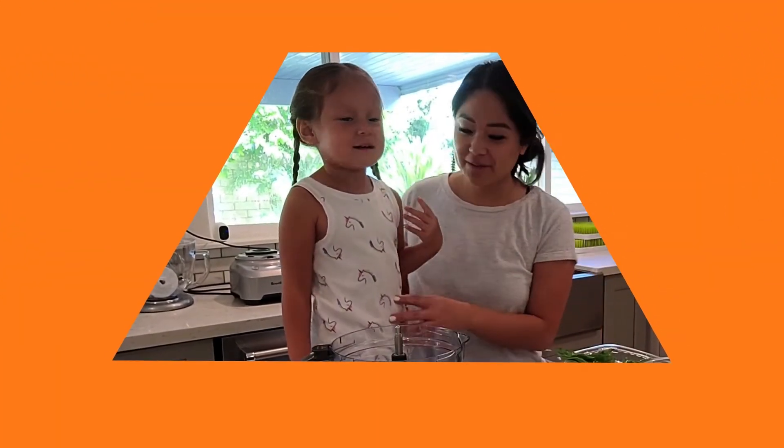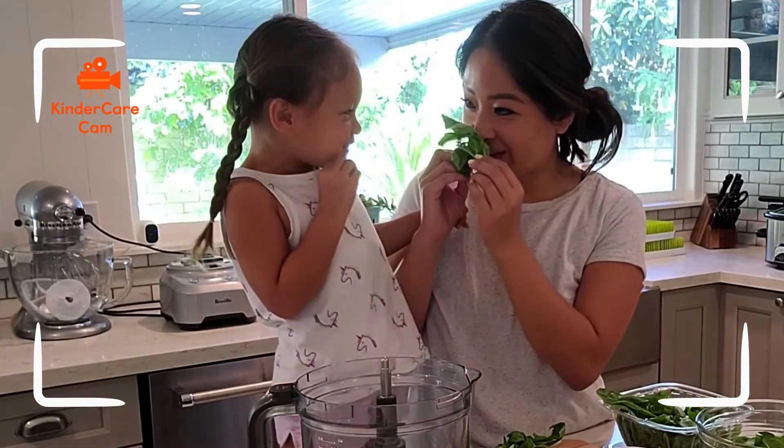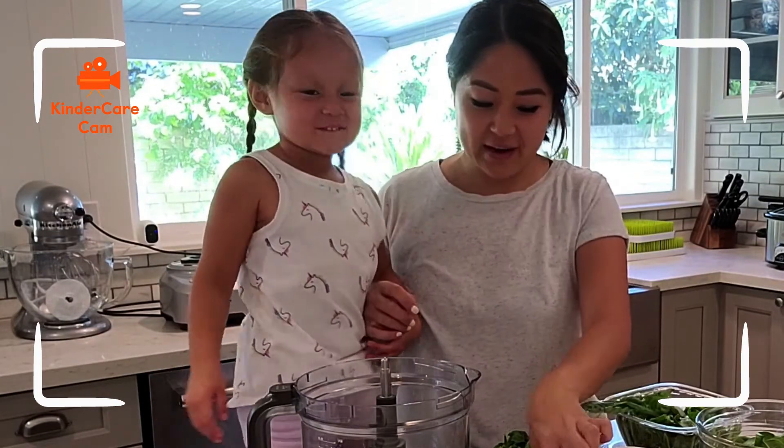Let's go to one of our KinderCare families to see which spices Jane, Dan, Avery, and Adam are enjoying. What does that smell like? It smells like a tree.